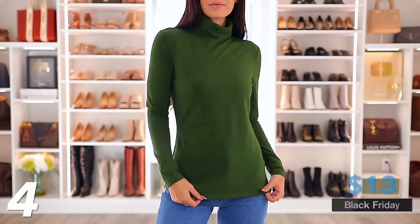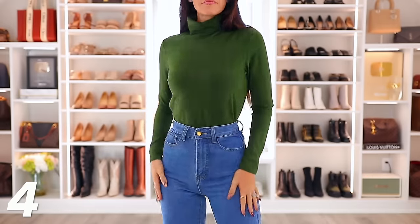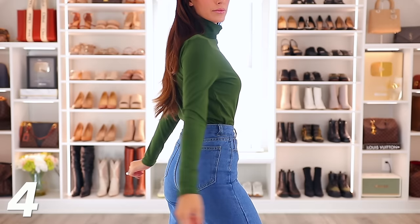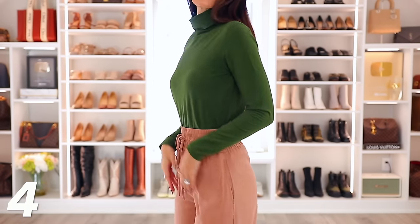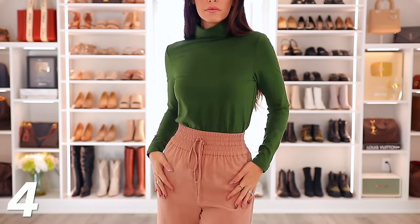And then this turtleneck is only $13. Again, Amazon Essentials, great quality, lots of color options. The turtleneck part elevates it a little bit — it looks a little less casual, but you can still wear it super casually. You just cannot beat the price.